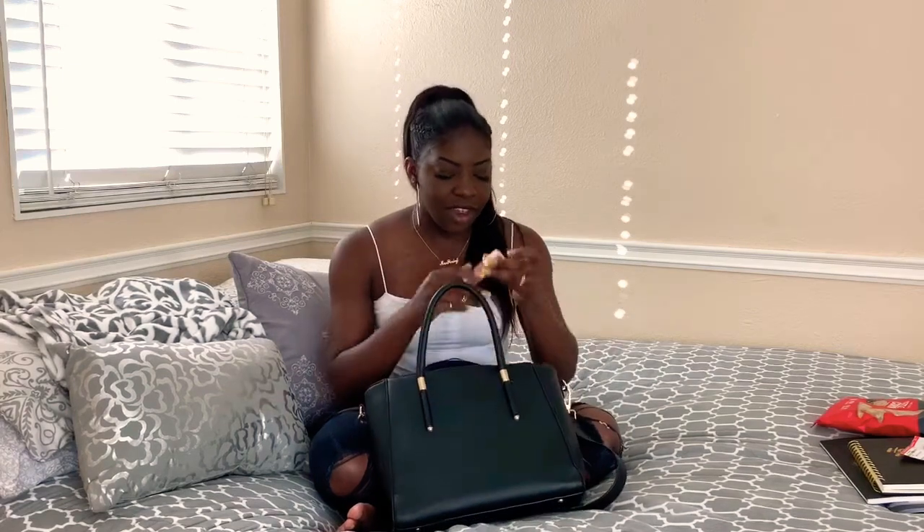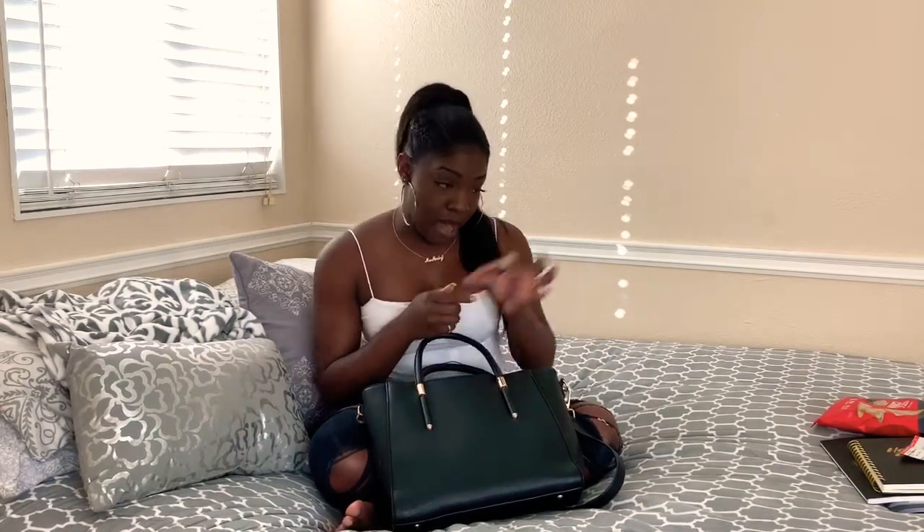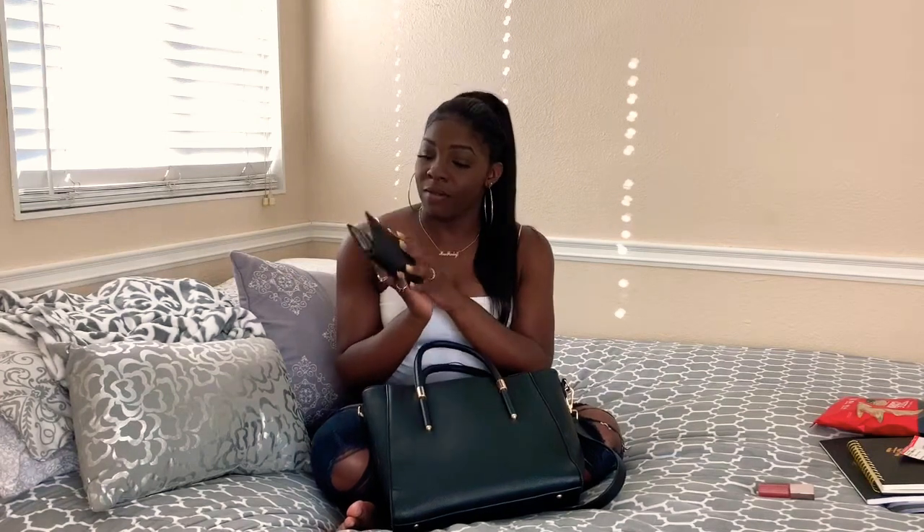I have my Fenty Beauty lip gloss — this is the lip gloss I wear every single day. I'm pretty basic, so this is bomb. Of course, I've got my wallet with all of my essential items. I've had this wallet for four years — it's from Kate Spade and I love it. It is so adorable.